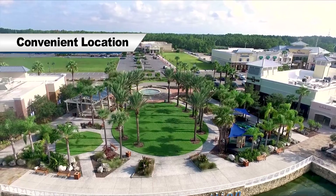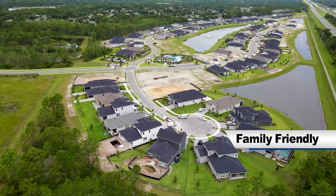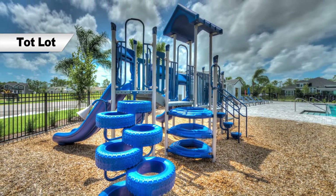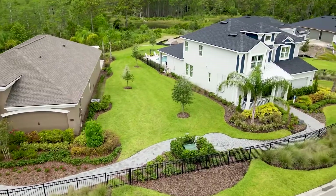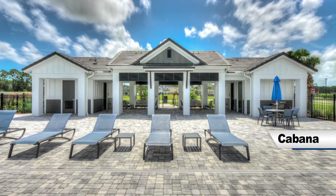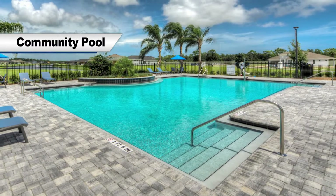Located near all the shopping, dining and entertainment Port Orange has to offer, Woodhaven is a fun and family friendly community. With proximity to great schools, along with a playground and wide sidewalks perfect for pushing strollers or taking a walk with your furry friend, it's easy to see why so many families choose to call Woodhaven home. Residents of all ages can enjoy a relaxing afternoon at the community cabana or go for a swim at the pool.